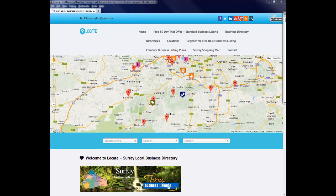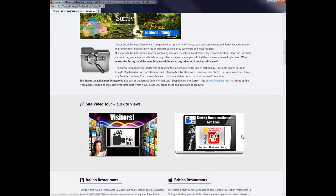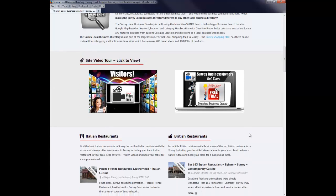This is the second video in our Surrey Local Business Directory site video tours. Here we're going to cover how you can list your business in the Surrey Local Business Directory. We assume that you are either a local business owner or a business contractor based in Surrey, or that you may offer a service or products to Surrey customers and local residents.